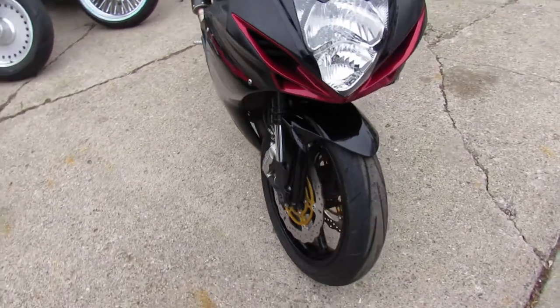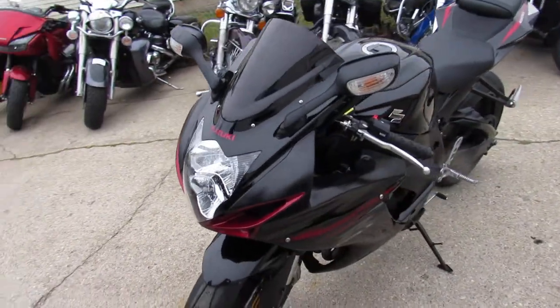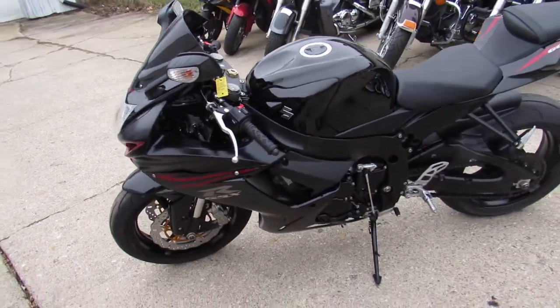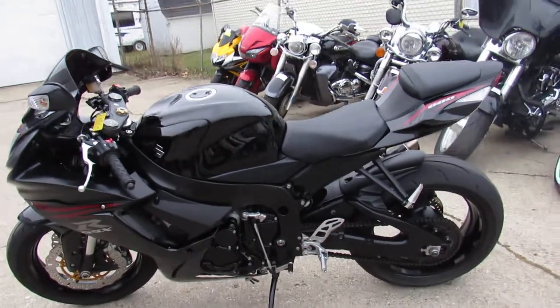It's got a blacked out windscreen and more. Adjustment servicing at a factory authorized Suzuki dealer — inspected and ready for the road, guys. Don't miss out on this 2012 Suzuki GSXR600. We've got guaranteed financing.